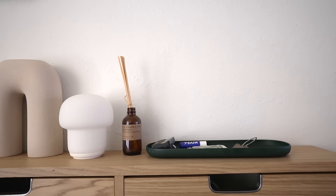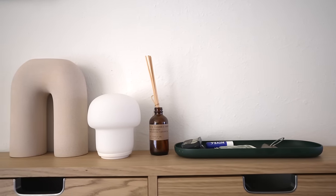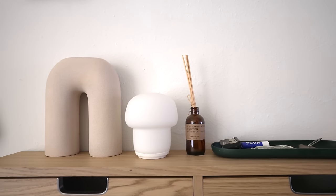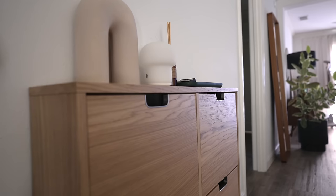On top of the IKEA shoe holder, we keep a set of valet trays. This is something I've used in every single apartment slash home I've lived in. It gives a dedicated place for you to pocket dump at the end of each day, so you're not losing things like your wallet or your keys. And when you need to leave the home, you know exactly where they are.